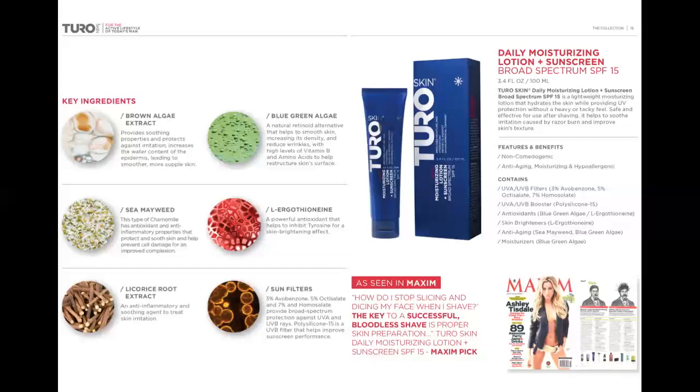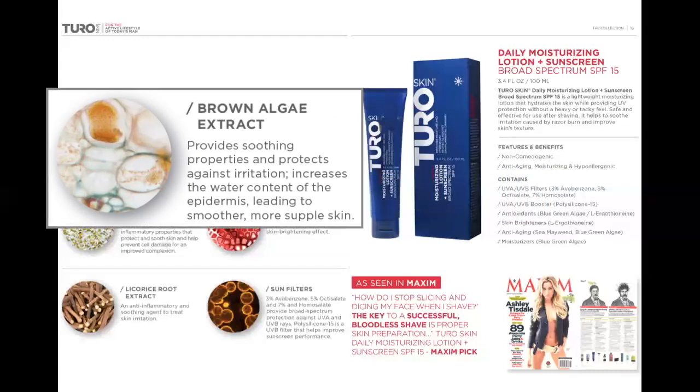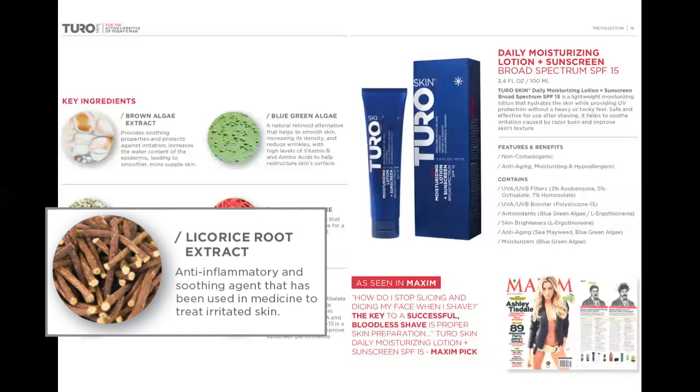So what makes our Daily Moisturizing Lotion a superior product? Our clinically proven ingredients. Let's begin with the anti-inflammatory agents. First, we have brown algae extract, which is going to protect against irritation and increase the water content of the epidermis. Second is licorice root extract — this anti-inflammatory and soothing agent has been used in medicine for years to treat irritated skin.